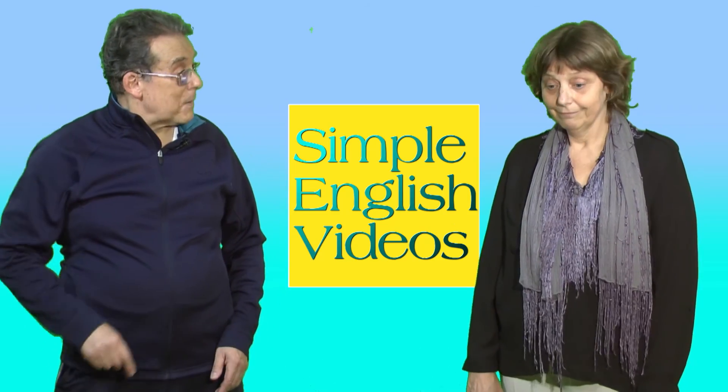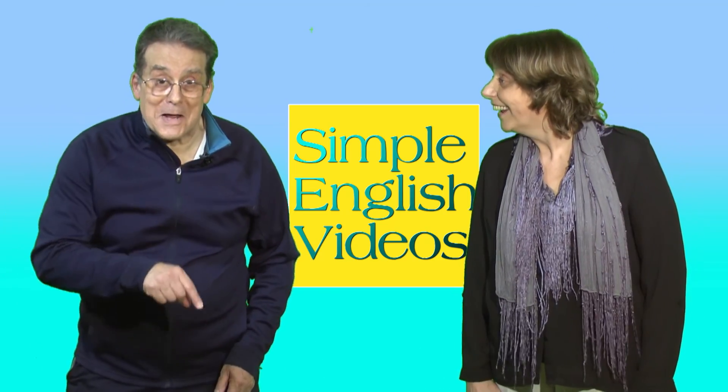Can I tell them to hit the subscribe button now? Yeah, go on. Subscribe. Subscribe.